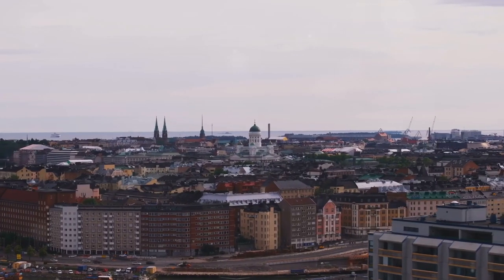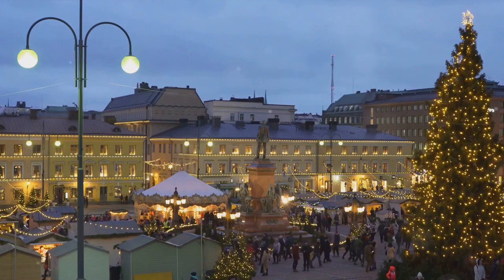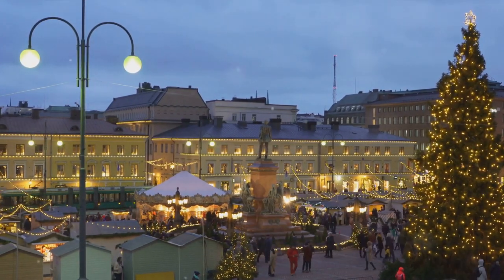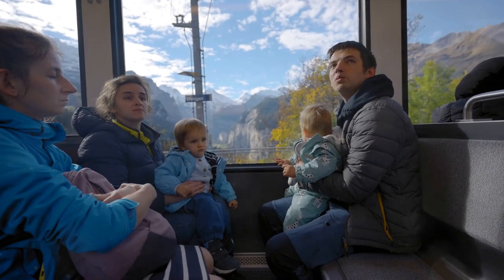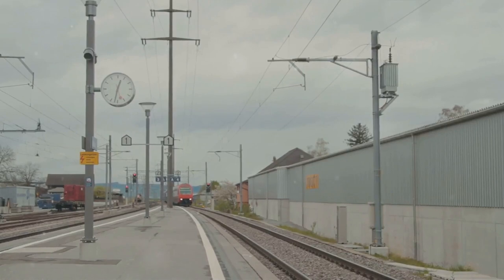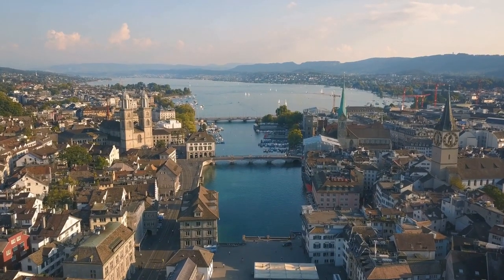Finally, our journey takes us to the magical Lapland region of Finland. Known for its Santa Claus village, Lapland offers a fairytale-like experience for children. But don't let the magic fool you — the country's capital, Helsinki, is a cultural hub with attractions ranging from contemporary art museums to historical landmarks. Last but not least, the serene beauty of Switzerland: nestled in the heart of Europe, Switzerland stands out as a beacon of safety and tranquility. The Swiss have mastered the art of punctuality and efficiency, reflected in their world-renowned train system, making it a breeze to traverse the country.